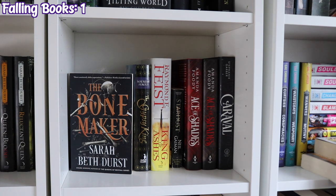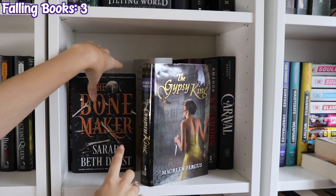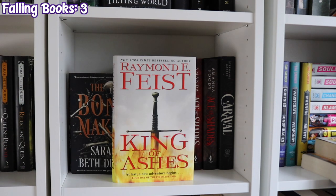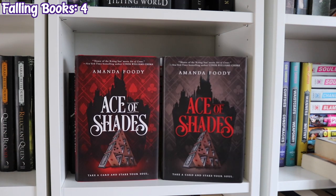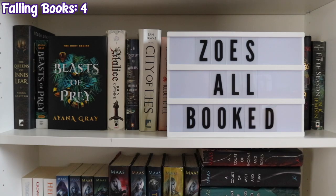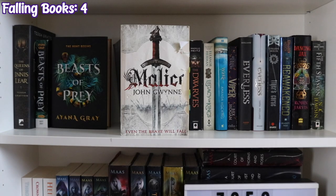The next shelf continues with The Bone Maker by Sarah Beth Durst, The Gypsy King by Maureen Fergus, King of Ashes by Raymond E. Feist, Stardust by Neil Gaiman, two copies of Ace of Shades by Amanda Foody, and Caraval by Stephanie Garber. Back to the first shelf down, we have my light box that says 'Zoe's All Booked,' The Queens of Innisfell by Tessa Gratton, two copies of Beasts of Prey by Iona Gray, and Malice by John Gwynne — a very beat-up book. Thank you to Tyson for chewing the heck out of that.